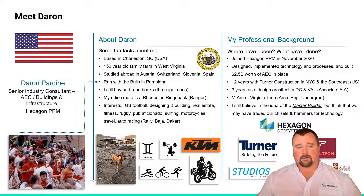A little bit about me. I started in the industry as an architect for three years, worked in real estate development, and then worked for a large general contractor in the U.S. — Turner Construction — for about 12 years. I started in VDC and ended up in operations as a superintendent and manager. On my spare time, I like to hang out with my Rhodesian Ridgeback named Ranger, ride my motorcycle, follow football and rugby, and read books — still the paper-bound books.